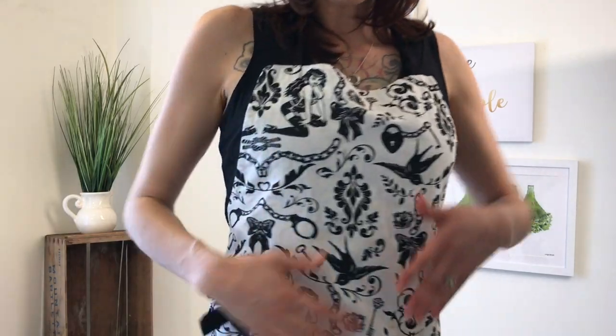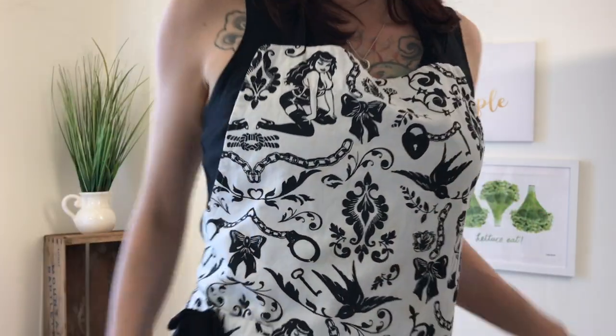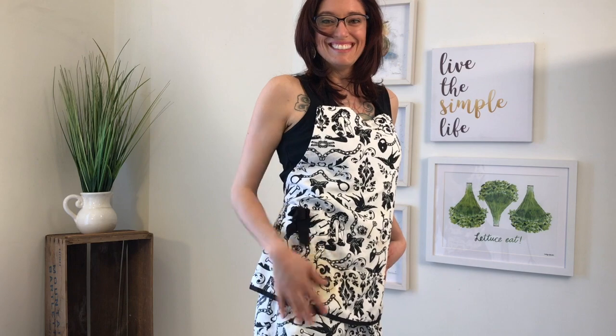Next up, a bit of rockabilly flavor. This apron is white, featuring a pattern of tattoo-inspired sparrows and pin-up girls, along with the obligatory chains, handcuffs, and delicate feminine bows.